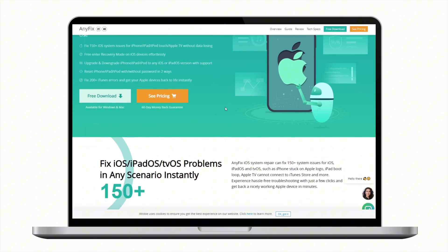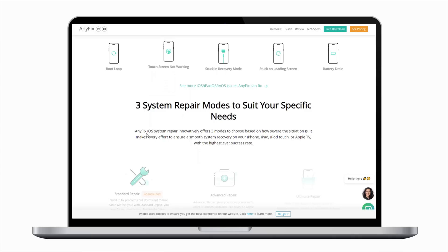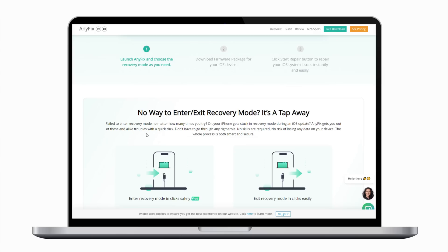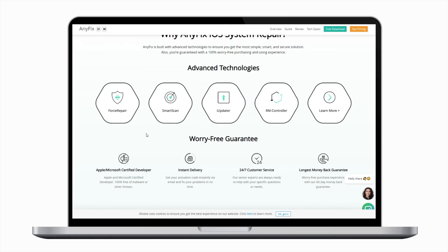If none of the previous methods work, then I recommend using a more powerful tool: AnyFix, which can fix 150-plus iOS system issues without data loss, including the iPhone stuck on the Verifying Update screen while updating to iOS 18.